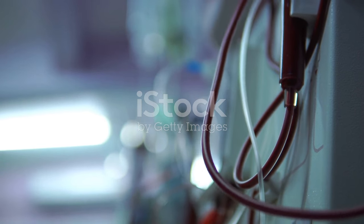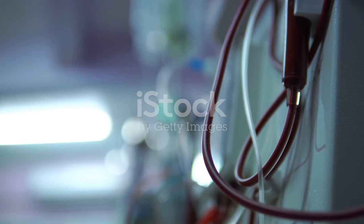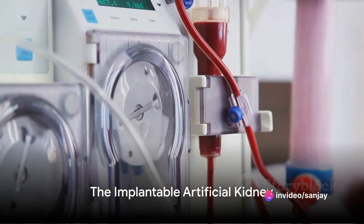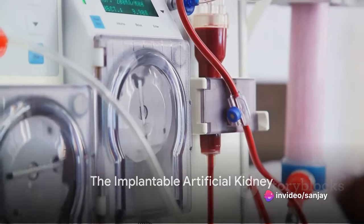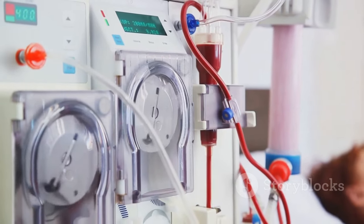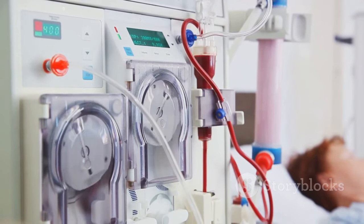Over the years, researchers have tirelessly worked to optimize this process, refining the design and functionality of the dialyzer. However, the evolution of the artificial kidney didn't stop at hemodialysis. The dawn of the 21st century brought with it a revolutionary concept: the implantable artificial kidney.